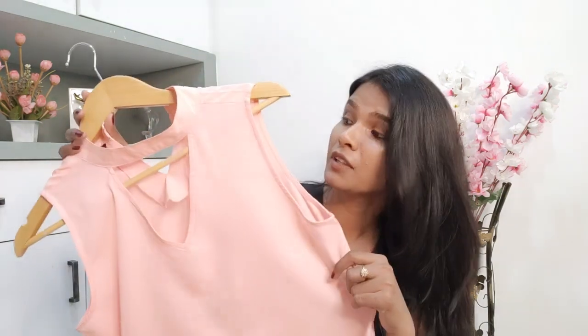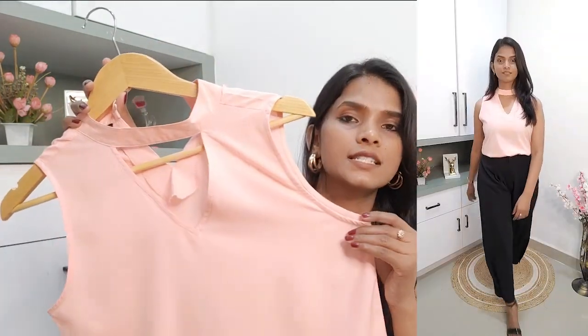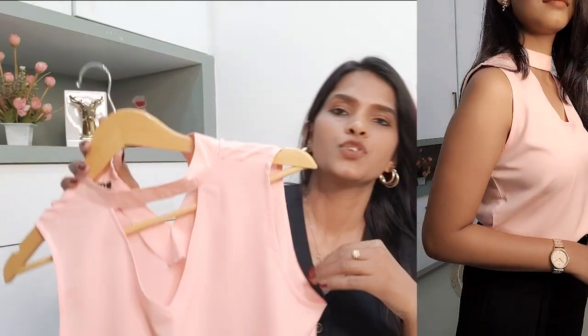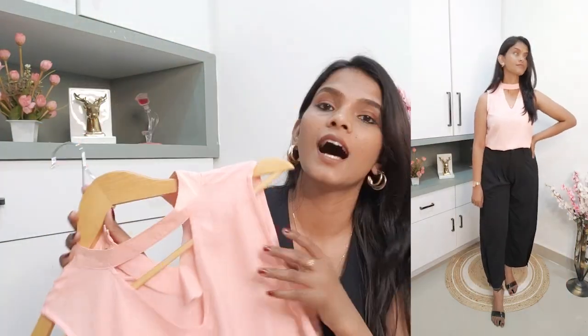First, let's talk about this peach color top. It's a very elegant kind of top with a band around the neck. It's a sleeveless top with a deep sleeve cut, so if you wear a camisole inside it'll be good to go — that's what I prefer for this one. If you prefer wearing sleeveless in the office, this works as a formal top too. You can also wear it for a lunch or outing with friends. The material is polyester.